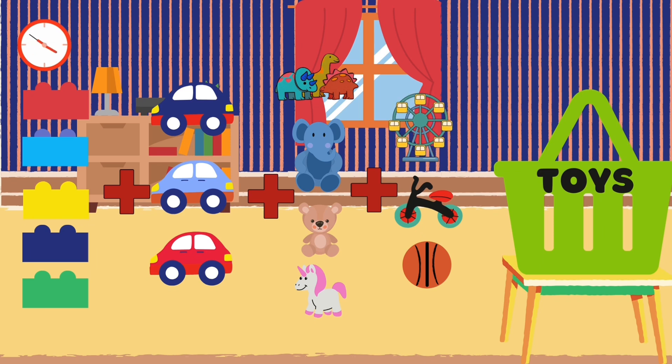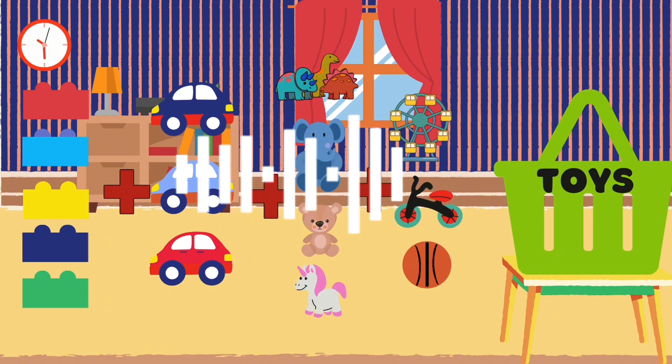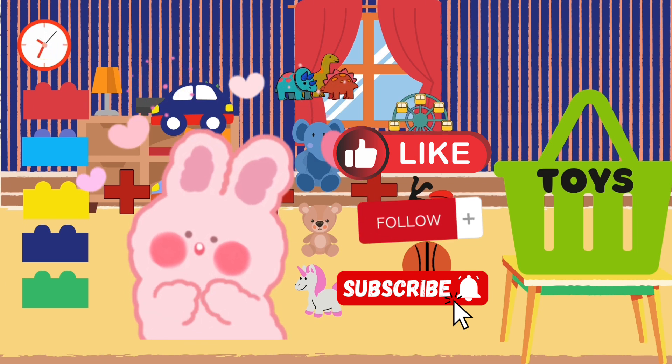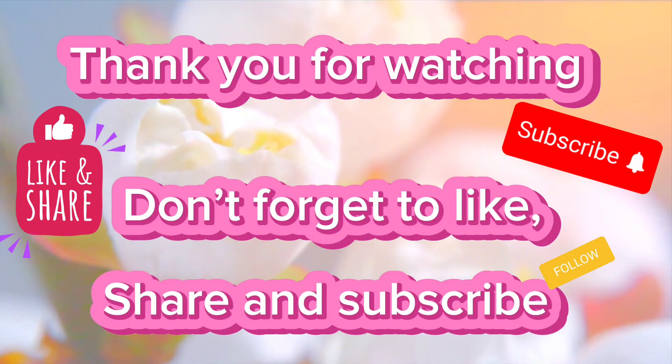We did it! We picked up seventeen toys and put them in the basket. Great job, everyone! Thanks for helping tidy up the playroom and practice counting and addition. Remember, cleaning up can be fun, and it's always a great time to practice our math skills. See you next time! Thank you for watching! Don't forget to like, share, and subscribe!